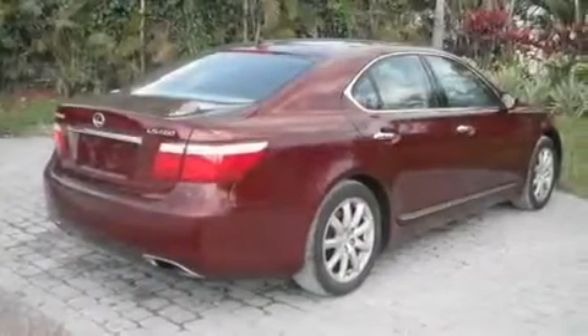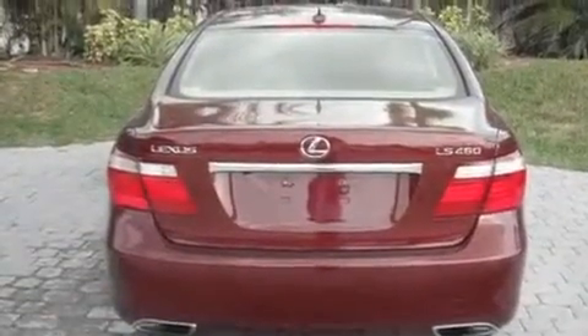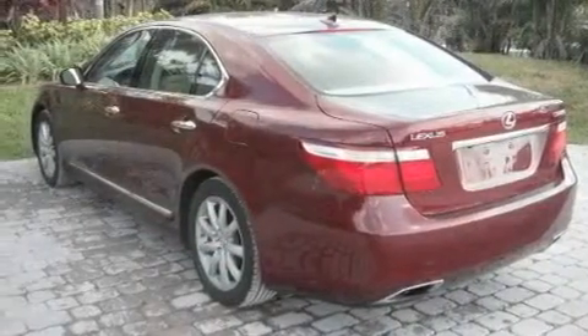Its top features include memory settings for the driver's seat positions, so you can recall your favorite position with the push of one button, a sunroof, cruise control, a premium audio system, and leather seats.